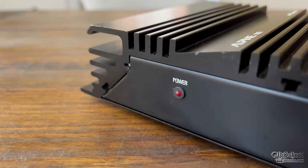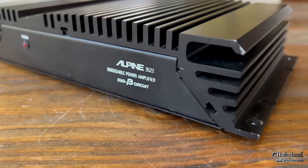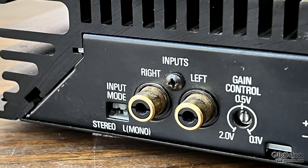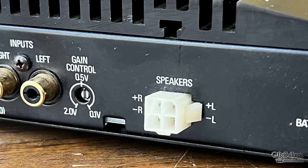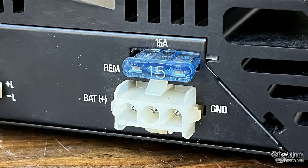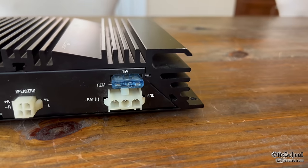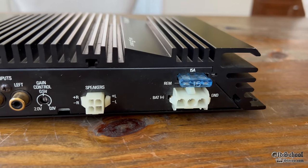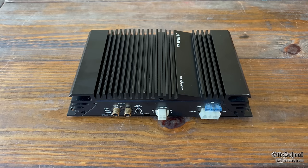We will do a sound test later in the video — unfortunately you can't tell over video how well it sounds, but this amp actually sounds really good. You can also see the stereo/mono switch, right and left RCA inputs, and the gain control goes from 0.1 up to 2 volts. Then we have the speaker plug via a Molex plug, and a 15 amp fuse with the battery, ground, and remote terminal also via a Molex plug with a pigtail harness.